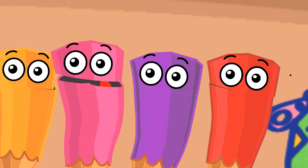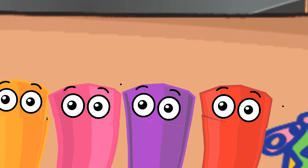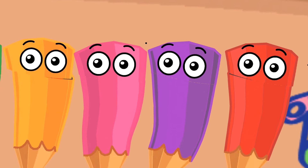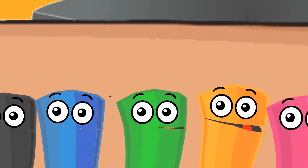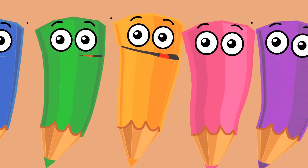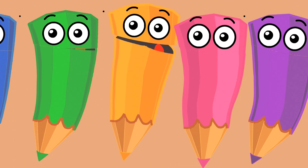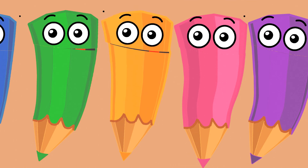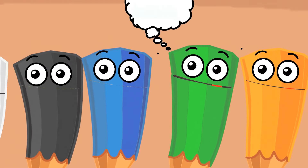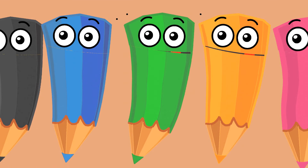Now, let's get cosy with pink, like your favourite bubblegum. Say pink. Pink! Wonderful! Orange is as vibrant as a yummy orange. Shout orange, like you mean it. Orange! Very cool! Green is the colour of the grass under your feet. Green! Green!